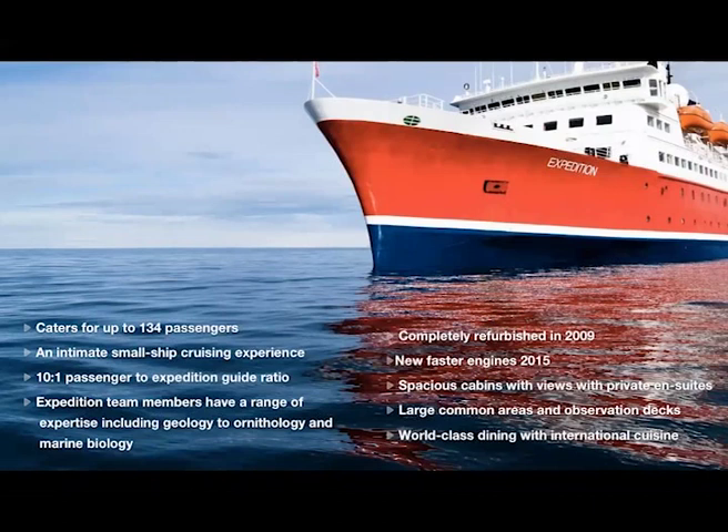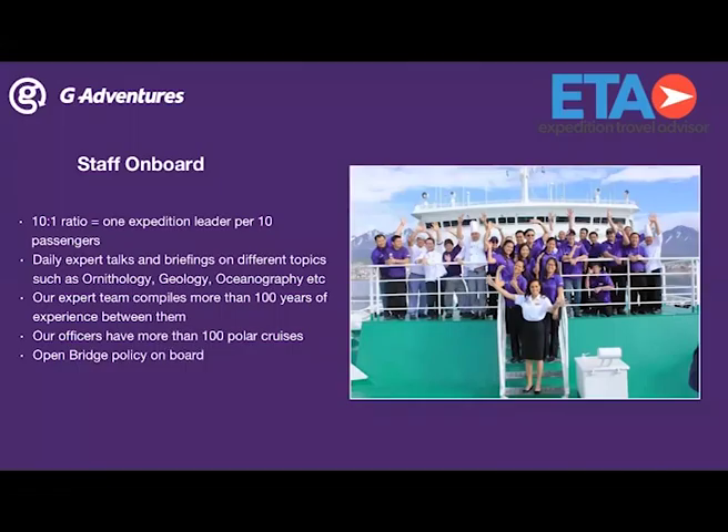130 passengers is quite small if you think of the polar expedition market. It's a really great small group experience. Private ensuite cabins, as well as a variety of common areas and social areas. The staff on board is really what makes the experience — the ratio is 10 to 1, so one expedition leader per 10 passengers, allowing for really personalized small group experiences.